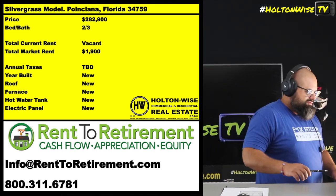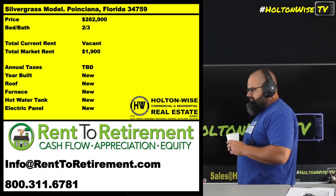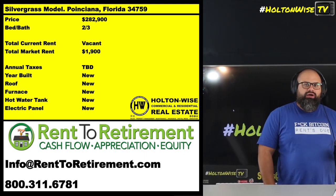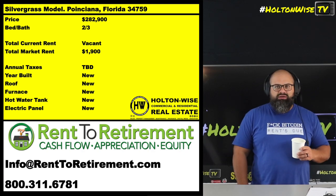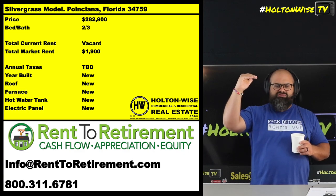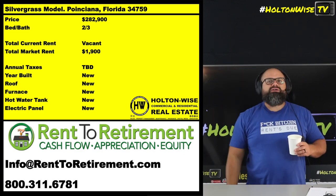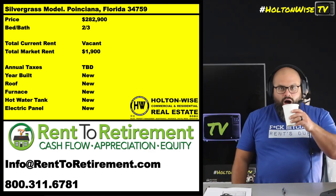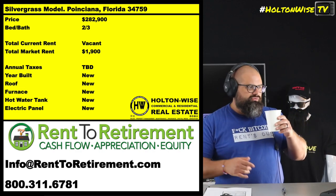You're able to get a turnkey property with a high-quality tenant, with property management, everything in place for you in the Orlando area. It's Florida — there's this amount of people living there right now, and it goes up every five years because it's warm. This is where grandpa and grandma move when they retire.